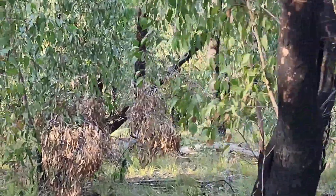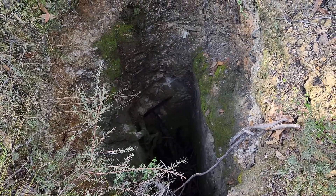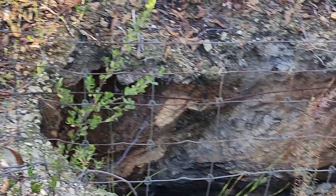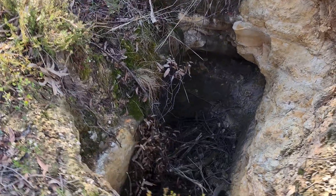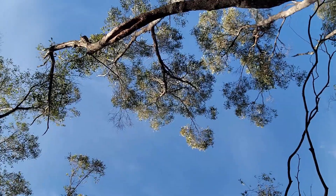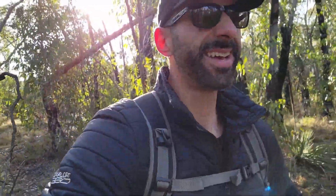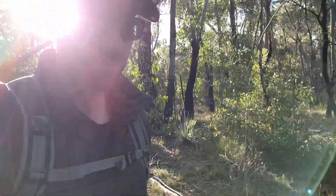This whole area came about after the discovery of gold in Victoria in the 1850s. Many South Australians were leaving the colony and heading east. To prevent this, the government offered a thousand pound reward to anyone who could discover a payable goldfield in South Australia.